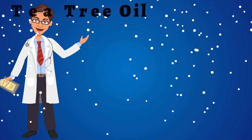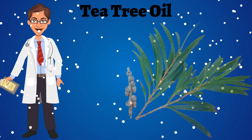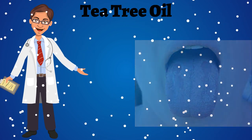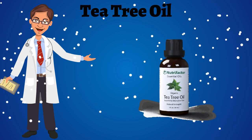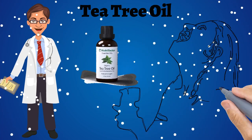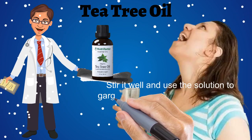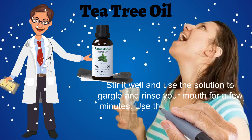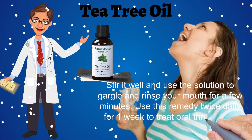Home Remedy No. 4: Tea Tree Oil. Tea tree oil is anti-fungal and antiseptic in nature and can also be used as a mouth rinse to get rid of oral thrush. It is a better non-toxic option. Add 3-4 drops of tea tree oil to 1 glass of warm water. Stir it well and use the solution to gargle and rinse your mouth for a few minutes. Use this remedy twice daily for 1 week to treat oral thrush fast.